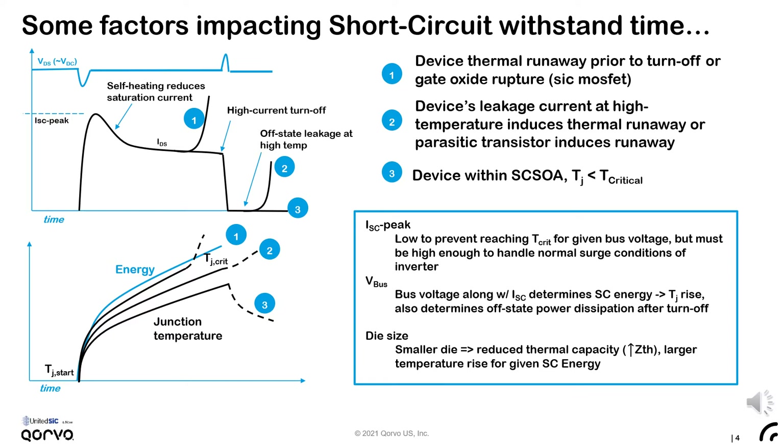Let's discuss what determines the short-circuit withstand time in a power FET. In the top left figure, we're showing the typical current and voltage waveforms exhibited by a FET in a Type I short-circuit. The blue curve depicts the drain-source voltage with fluctuations associated with the voltage drop across the parasitic loop inductance during the high dI/dt periods. The black curve shows a typical current waveform; the drain current increases to a peak value determined by the saturation current of the FET. After some time, the device's junction temperature rises and this saturation current decreases.